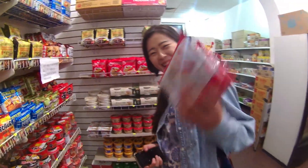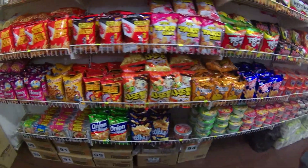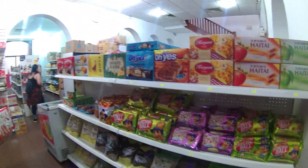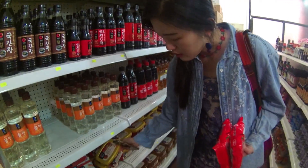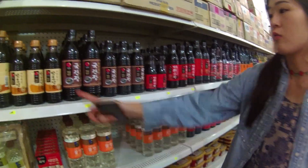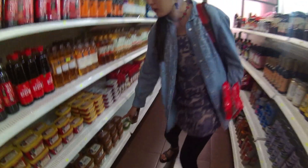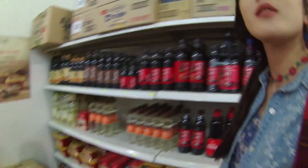Next door to the restaurant is a Korean market — we're getting noodles! It's so exciting. There are so many options. They have Korean paste, and we also use soy sauce. The most traditional one is bean paste, called doenjang. Pretty much everything you need for Korean cooking!